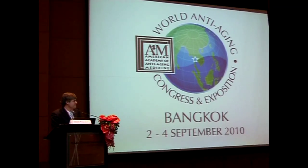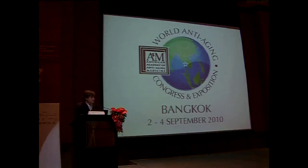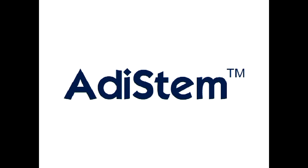Thank you very much, Bill, for this very good overview and a very interesting approach to type 2 diabetes.